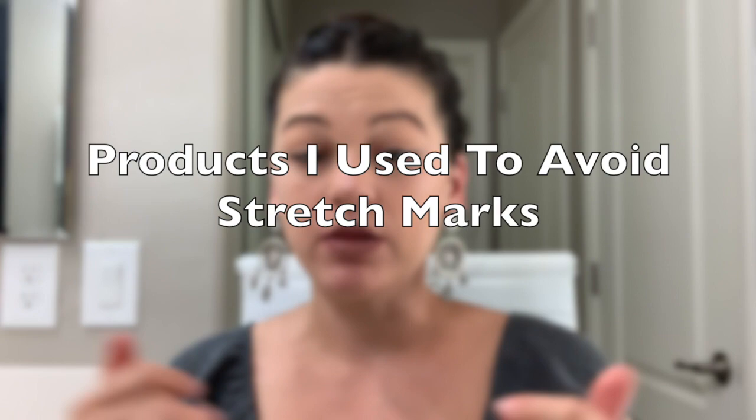Hey guys, welcome back. Today's video is all about the wonderful stretch marks — whether you have them from gaining weight, losing weight, or pregnancy, which I believe is the most common. I wanted to share the items and products that I used during my pregnancy.